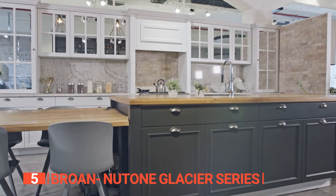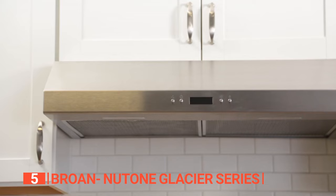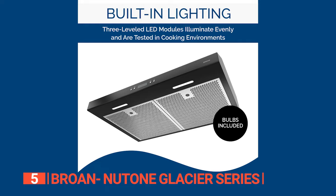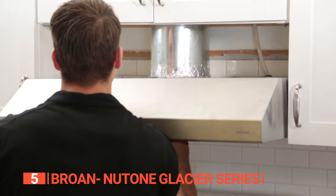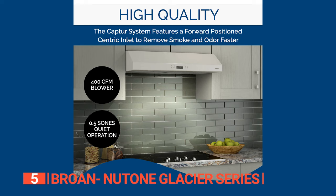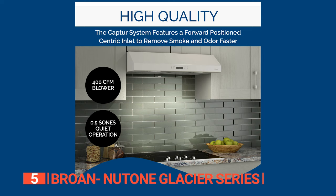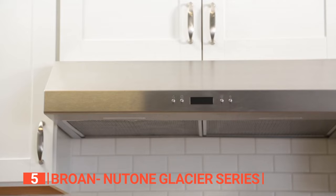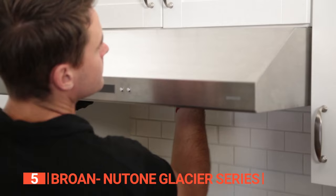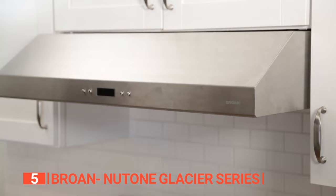The fifth product on this list is the Broan Glacier Series. Check out the Broan Glacier 30-inch Convertible Range Hood. Not only does it make your kitchen look sleek and sophisticated, but it also provides top-notch ventilation. Say goodbye to pesky smoke and lingering cooking odors with the advanced capture system that offers a maximum 450 CFM and 5.5-sones blower performance.